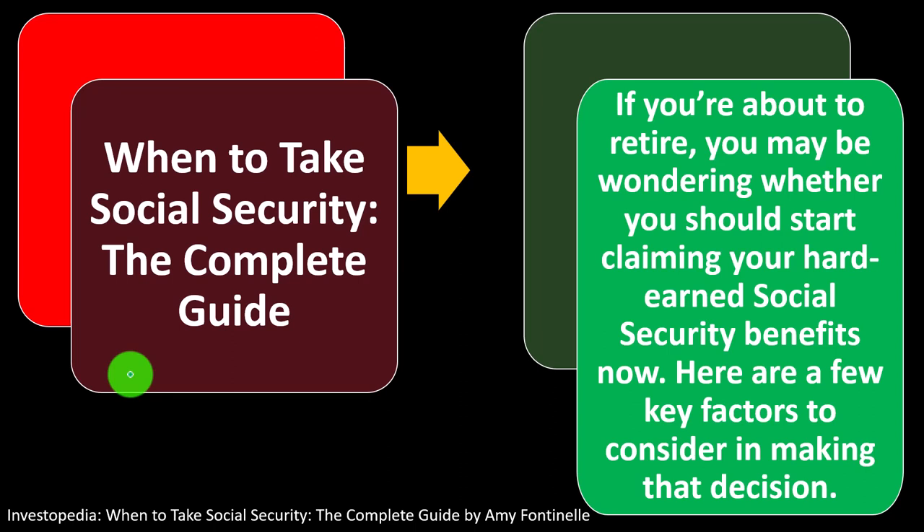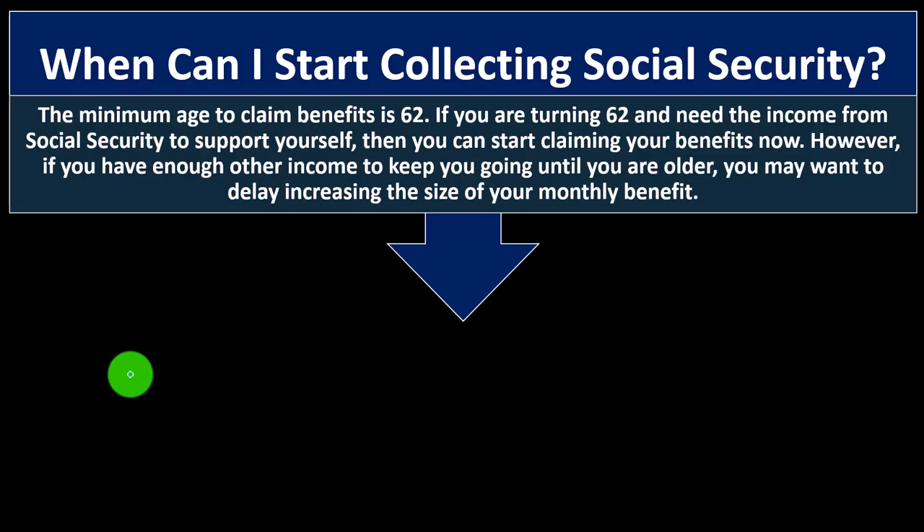When to take Social Security — the complete guide. The key question is: should I take Social Security as soon as possible? Taking it early means more payments, but a lesser monthly amount. The question is what maximizing strategy would be best to maximize your Social Security earnings. If you're about to retire, here are a few key factors to consider.